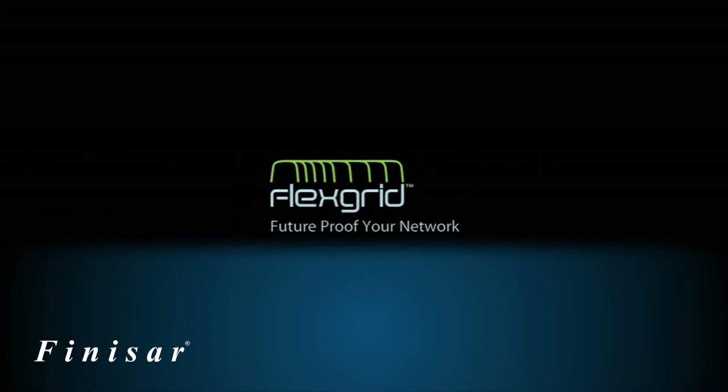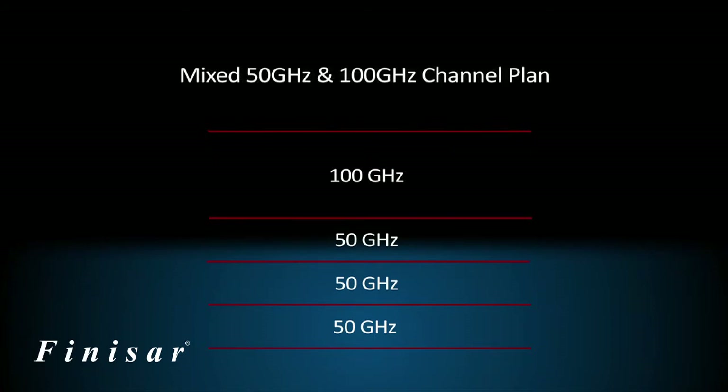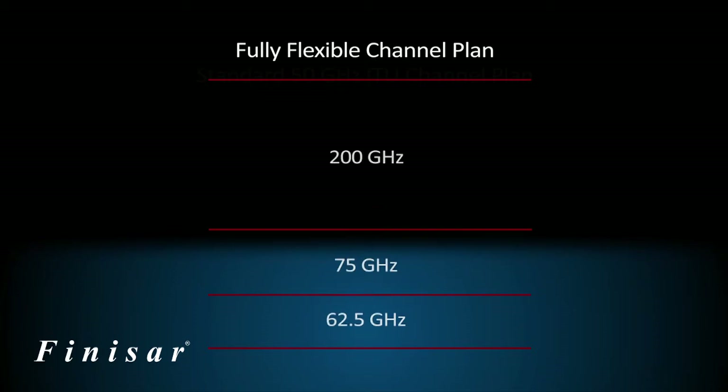So what is FlexGrid? FlexGrid is a breakthrough technology that allows the network operator to maximize the capacity of their network by matching the channel bandwidth to the signal data rate. In particular, it provides future-proofing to support the transmission of optical signals.